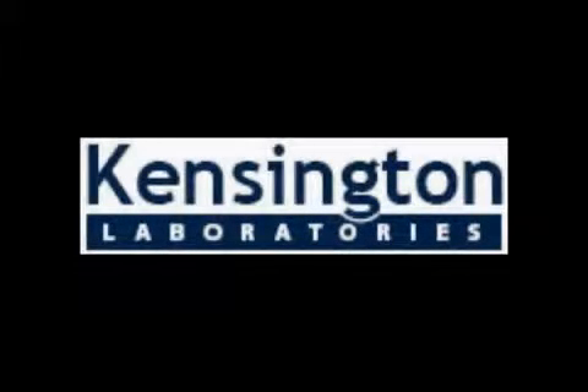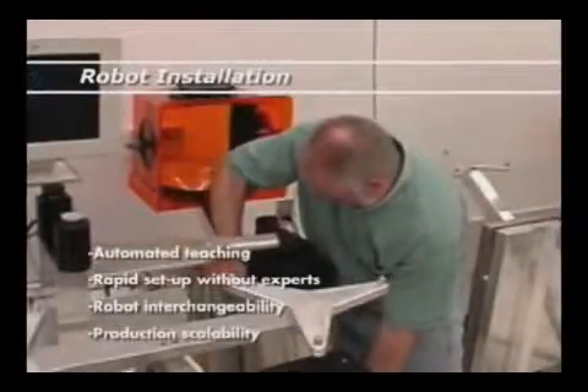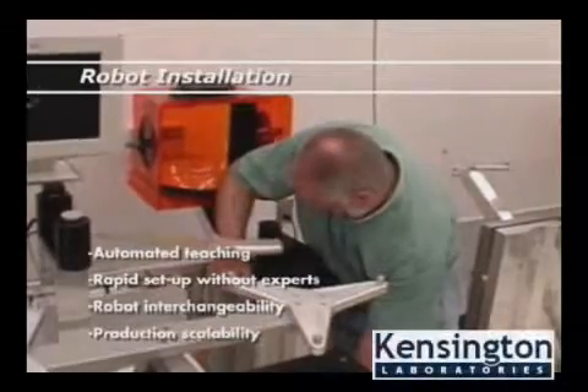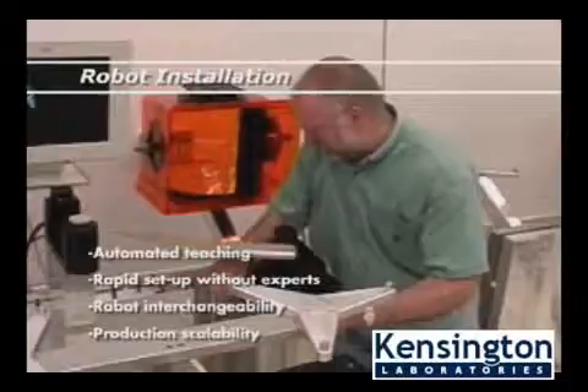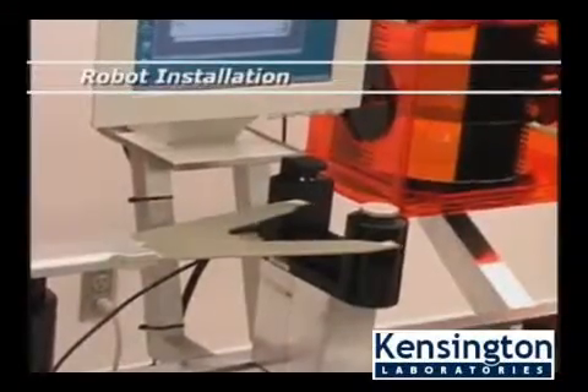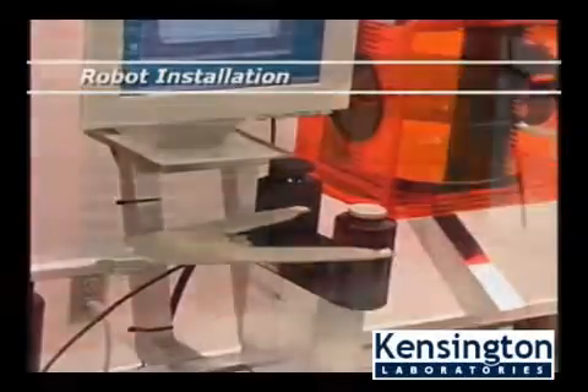A direct result of our expertise and leadership in 300mm automation is our patented 300mm Edge Grip Robot System. Unlike other robot systems, which need to be taught by an expert technician for hours, perhaps days, this robot is capable of seeing and measuring its environment and performing a self-teach.